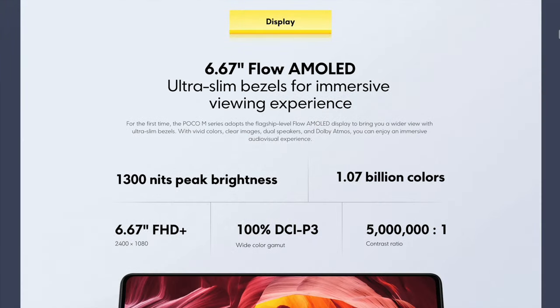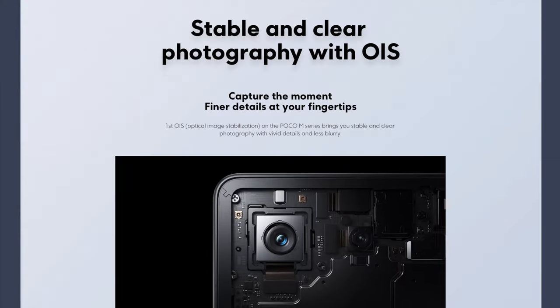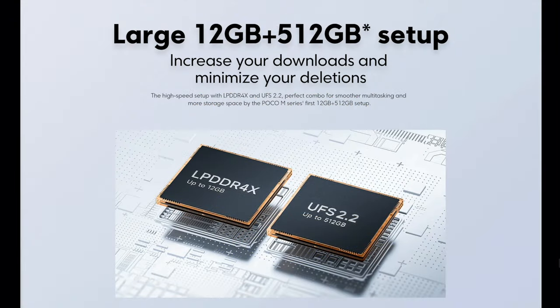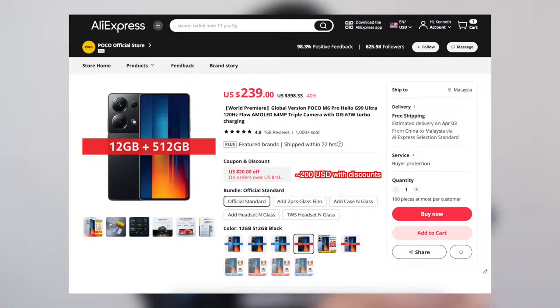How on earth is this a budget phone when you got a super nice AMOLED screen, optically stabilized camera, 67 watts of charging, and insane amounts of storage and RAM for just 200 bucks? The price just doesn't feel right, but let's talk about the details and see if this is the right phone for you.